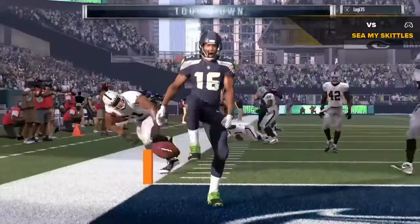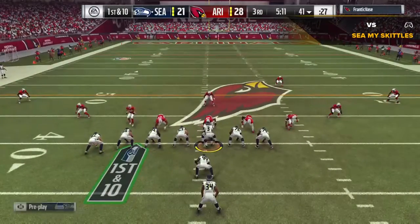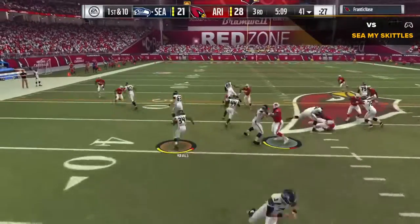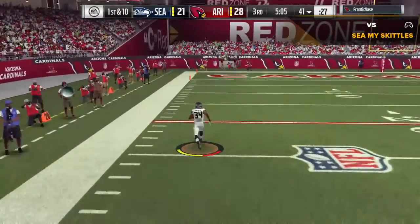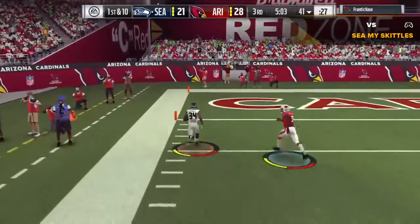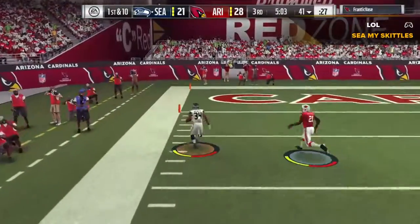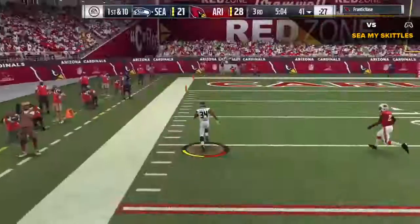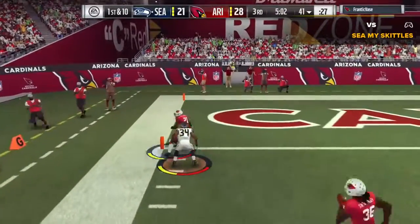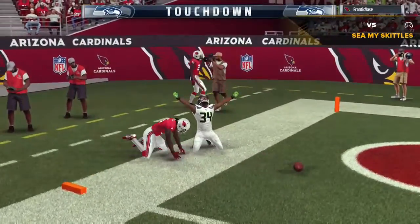His eyes, hands, and speed — you put that whole package together, you light up the eyes of an offensive coordinator. There goes Thomas Royce — and all the way in. Touchdown Seattle!